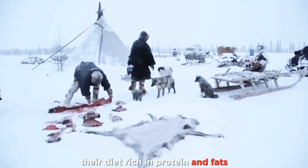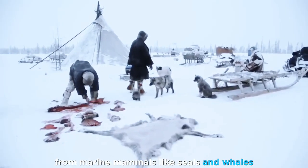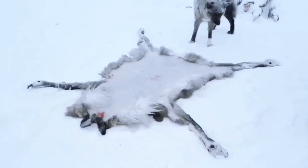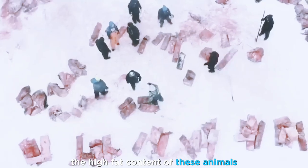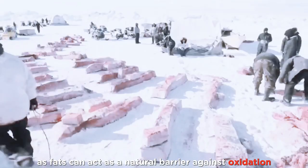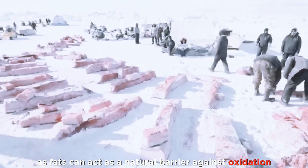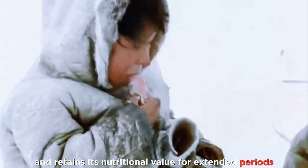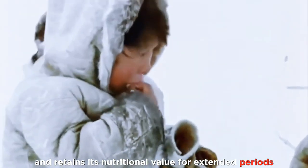Their diet, rich in protein and fats from marine mammals like seals and whales, is well-suited to Arctic conditions. The high-fat content of these animals plays a crucial role in preservation, as fats can act as a natural barrier against oxidation. Meat stored in seal oil, for example, remains tender and retains its nutritional value for extended periods.